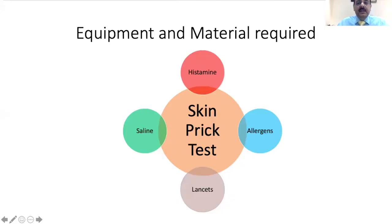The equipment and material required for a skin prick test include a positive control — histamine — and a negative control — saline. In addition, we need the allergens, which can be indoor aero allergens or outdoor aero allergens in the form of pollens, and we can also have food allergens. We need specialized skin prick test lancets with a 1 mm tip, which are different from the usual blood lancets that are 3 mm.